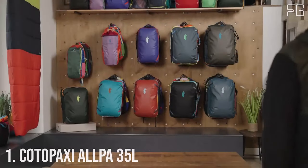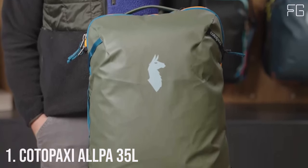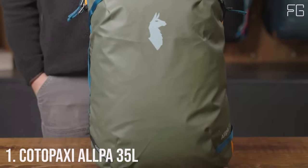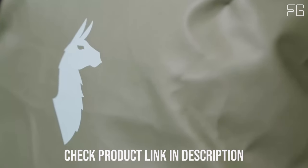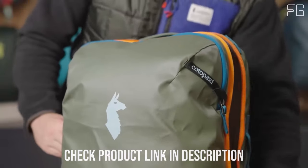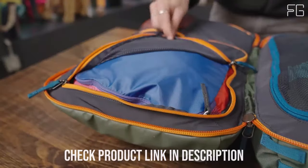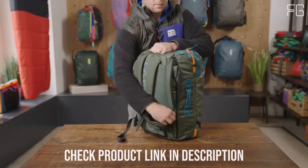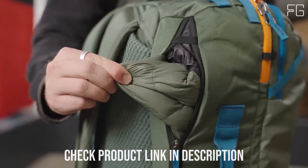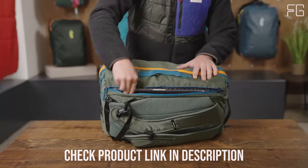Number 1: Kota Paxi Alpa 35L. When it comes to adventure travel, having the right backpack can make all the difference. The Kota Paxi Alpa 35L backpack is here to redefine your travel experience. Designed with meticulous attention to detail and customer feedback, this second-generation Alpa travel pack is the ultimate companion for those who seek durability, convenience, and style in their journeys.